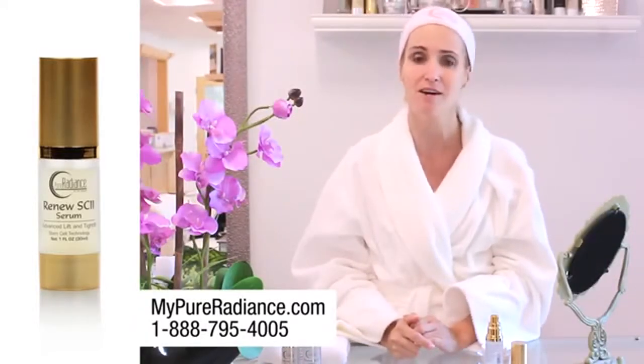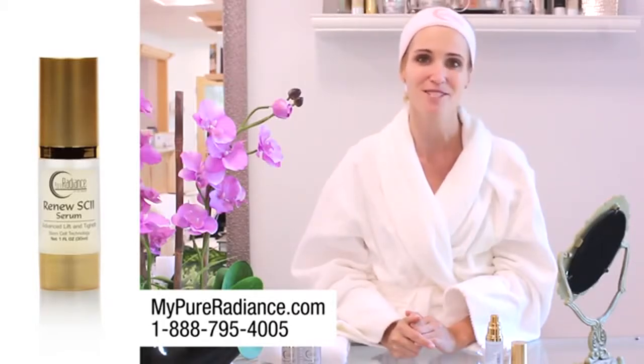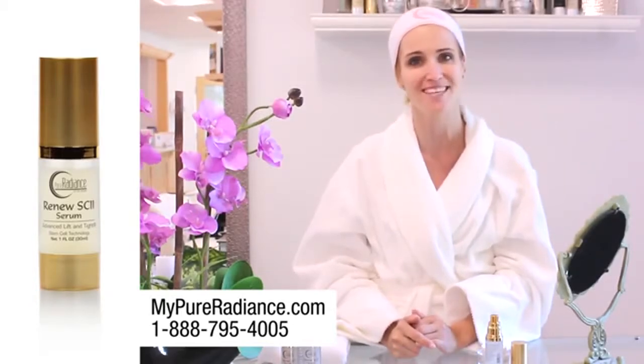To order Renu, visit MyPureRadiance.com today, or give us a call at 1-888-795-4005. Thank you so much for checking out this brief demonstration, and I look forward to seeing you next time.